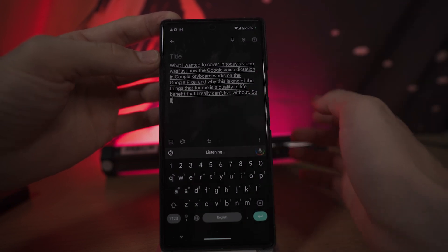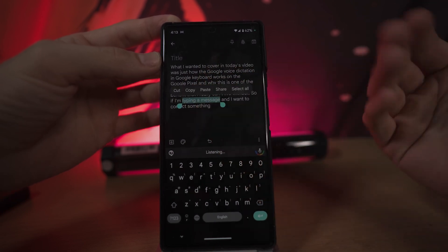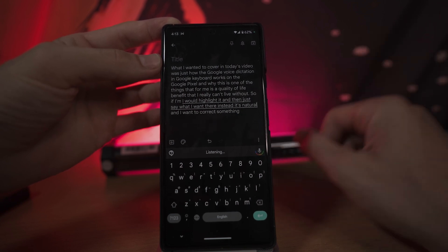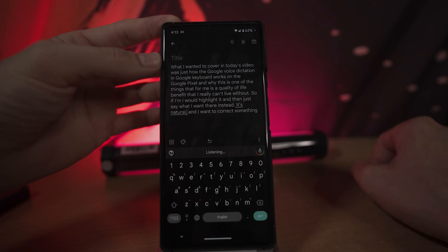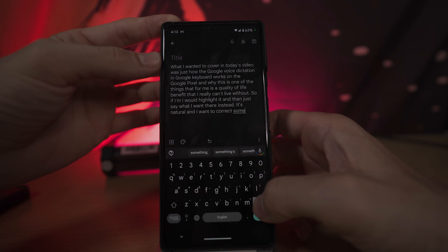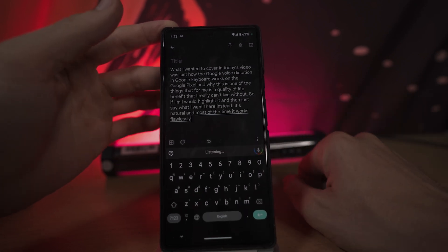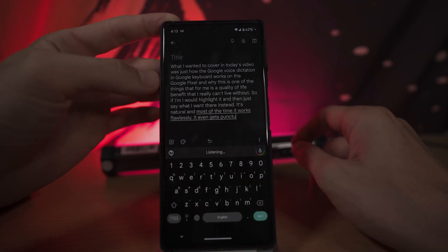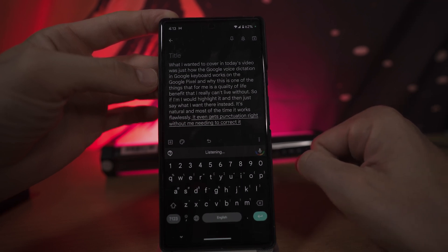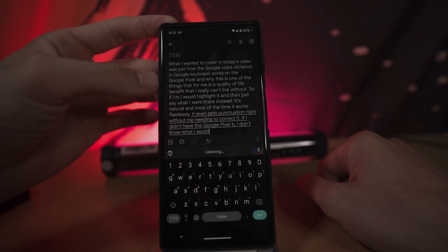So if I'm typing a message and I want to correct something, I would highlight it and then just say what I want there instead. It's natural. And most of the time it works flawlessly. It even gets punctuation right without me needing to correct it. If I didn't have the Google Pixel 6, I don't know what I would do.